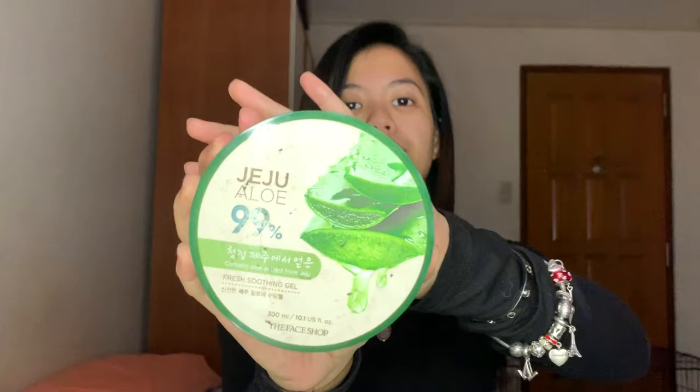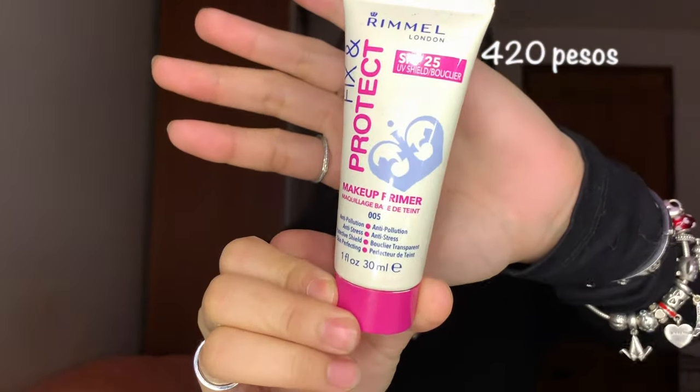I use this as my moisturizer because I don't like a moisturizer that is super creamy or sticky. After I tone my skin and moisturize my skin, I go and prime my skin. I use the Rimmel Fix and Protect Makeup Primer. The makeup will glide smoothly on your face.